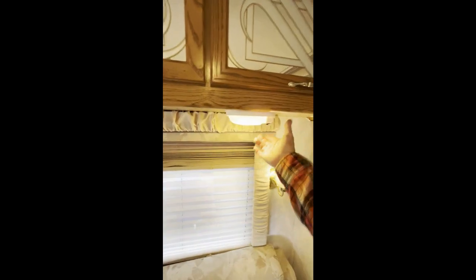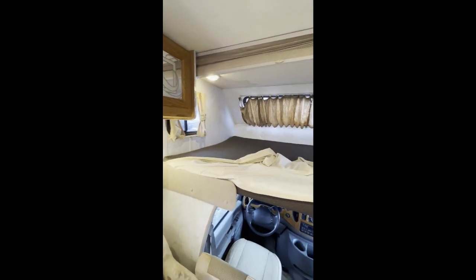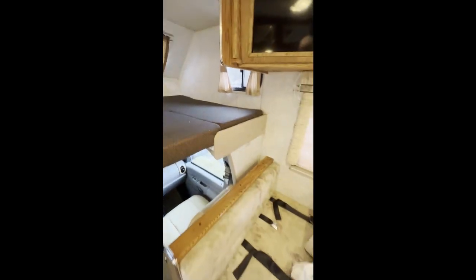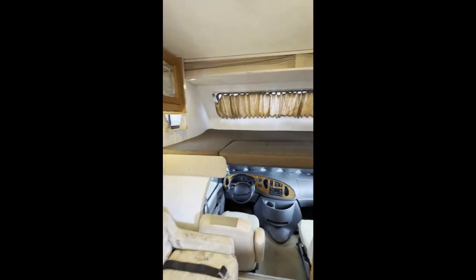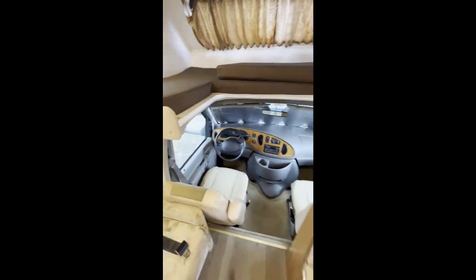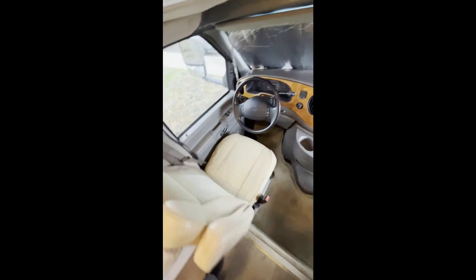All these lights are LED now. This is your over-cab bed — pull this down here — which has a privacy screen, and also a removable block to be able to get up into the driver or passenger seats. It currently has 65,829 miles on it.